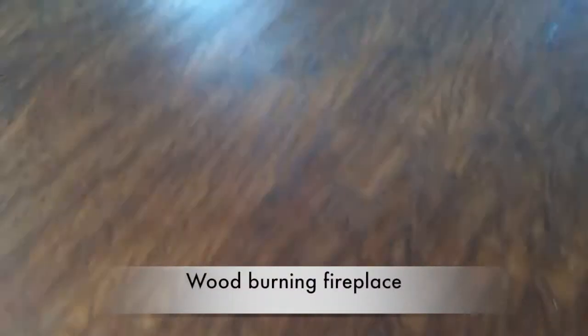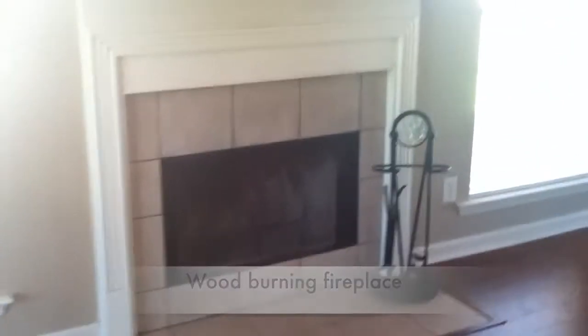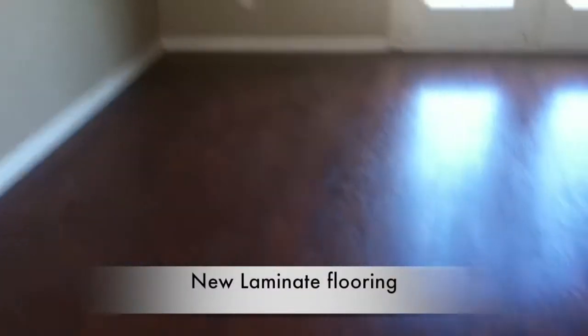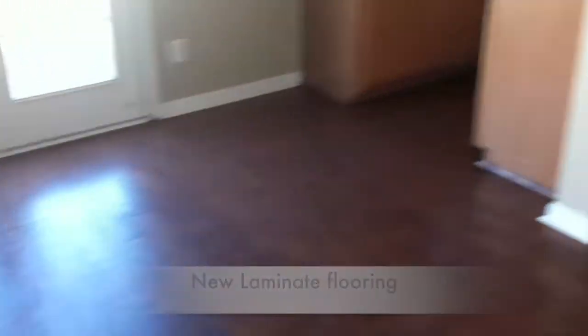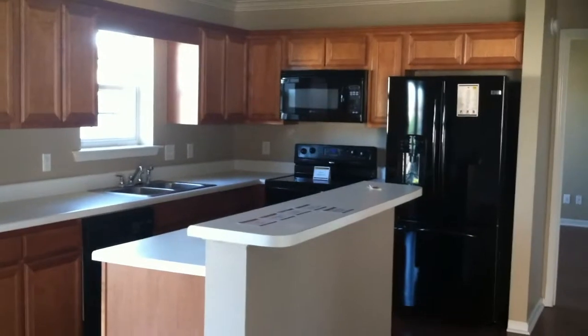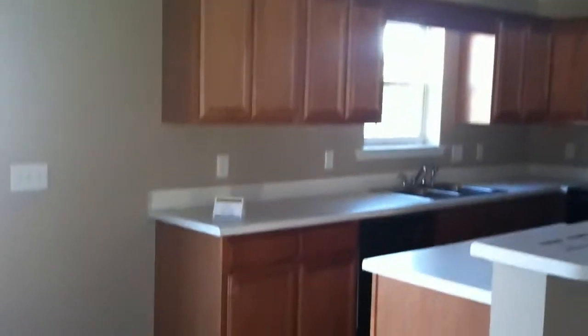In the front door you'll notice all these beautiful windows letting in all this natural light. We've got new laminate hardwood floors and a wood-burning fireplace here with a nice mantel, and we come into our dining area. You have plenty of room for your table here and then a great kitchen layout with bar seating and all new appliances and great new cabinets.